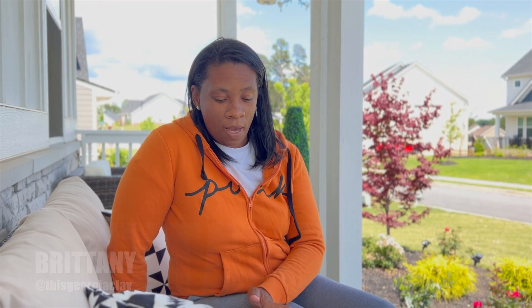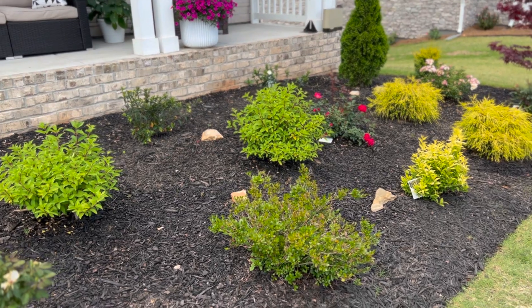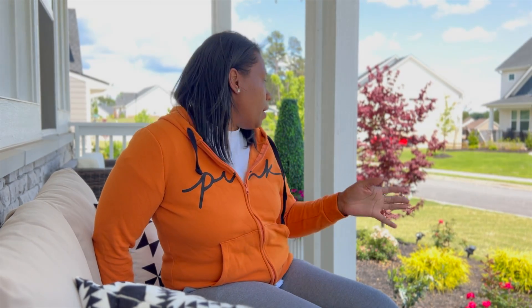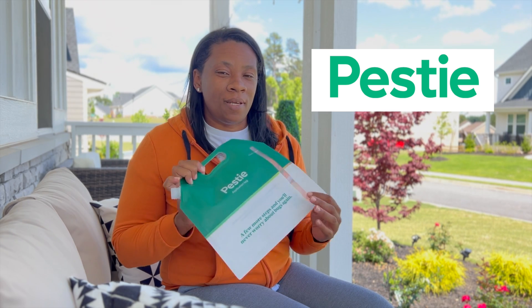Hey guys, thanks so much for tuning in this week to This Georgia Clay. On this week's vlog we are touching base with the exterior of our home to show you guys how things are progressing in our maple garden. A lot of things are starting to bloom — my boba hydrangeas are coming back and I absolutely love them. My gardenias are starting to bloom, everything is picking up momentum. Here in Georgia we have that late frost in April so it knocked things back a little bit, but everything seems to be thriving. One thing causing an issue in my garden are bugs, so this week's vlog we are partnering with our friends at PESTI.